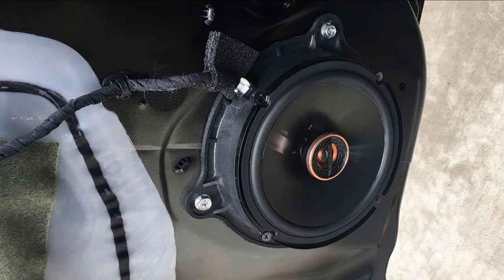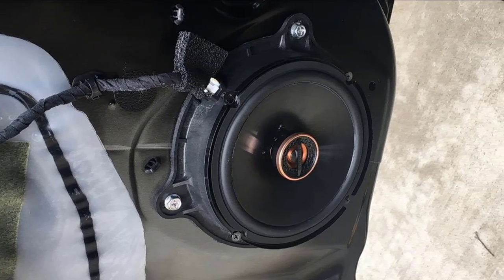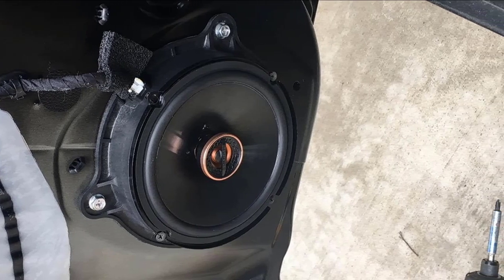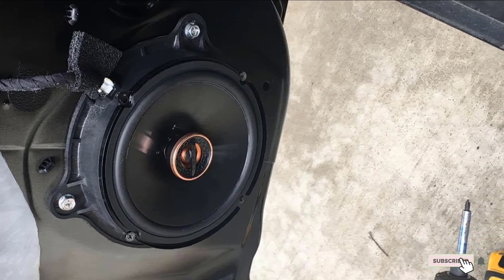The versatile baskets make these an easy installation, making them the perfect factory upgrade. Overall, these deliver excellent highs, and with good mid-bass, the sound quality is very crisp and clear.